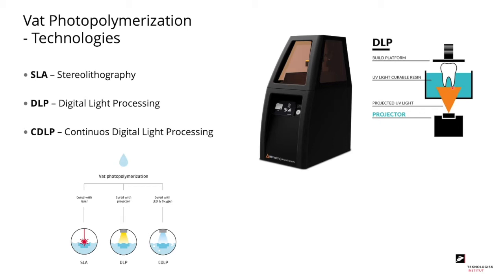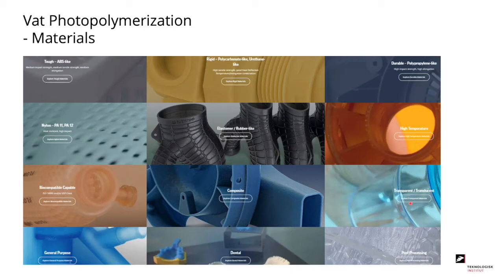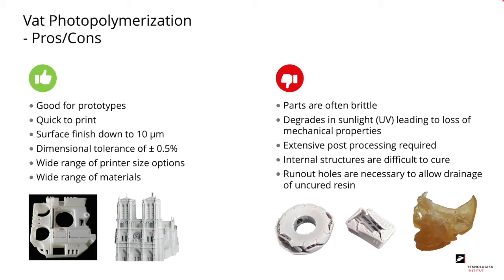CDLP, or continuous digital light processing, is similar to DLP. However, the process platform is continuously moving and we build our part as we go. The VAT technology utilizes a range of materials — you can print everything from elastomers to transparent material and also for dental applications. The pros include good for prototyping, quick to print, and you can obtain a surface finish all the way down to 10 microns. Some of the cons include parts being brittle, and since they react to UV light they react to sunlight, leading to loss of mechanical properties, plus extensive post-processing is required.